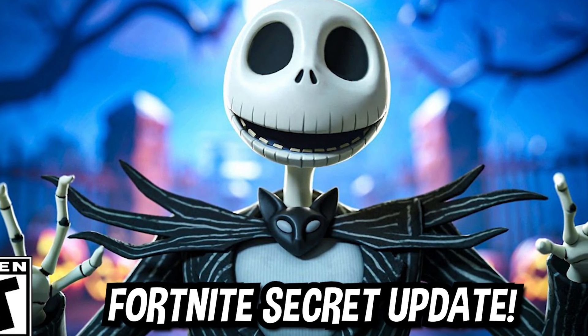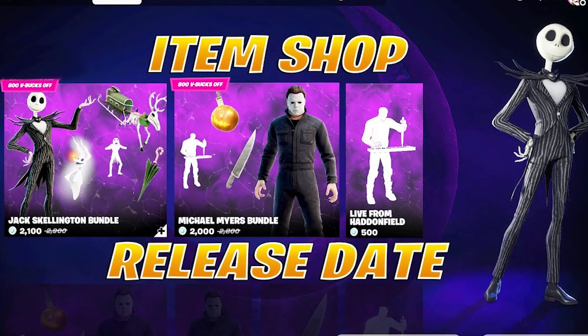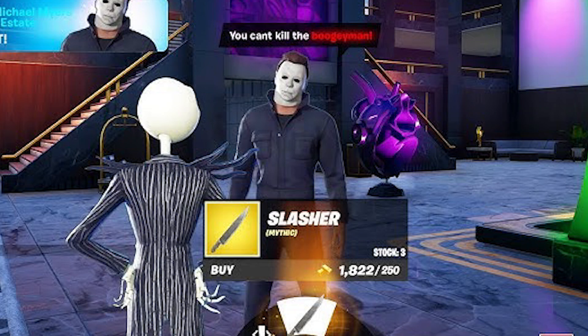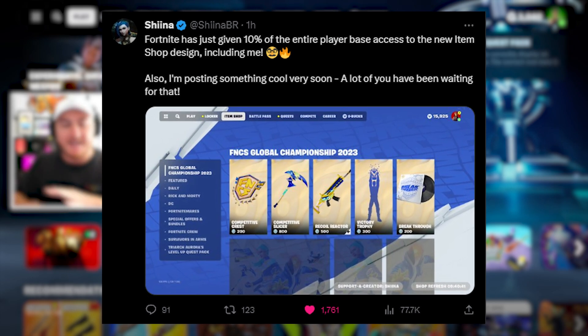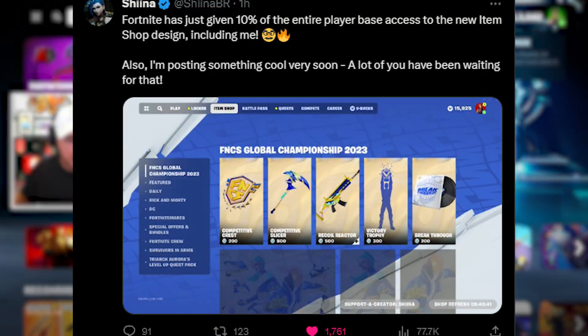Fortnite's secret update yesterday actually gave us official release dates for Jack Skellington and the Michael Myers skin. On top of that, we also have upcoming bosses and new mythic weapons coming out that we have not seen before. And SheenaBR also tweeted saying Fortnite just gave 10% of the entire player base access to the new item shop design, including me.